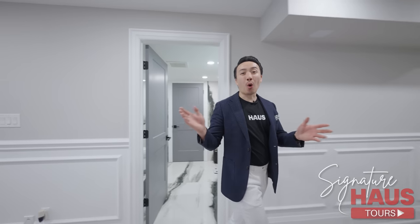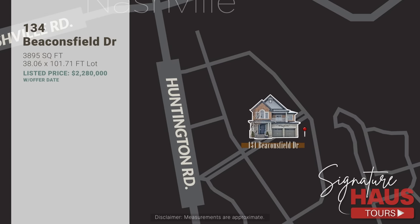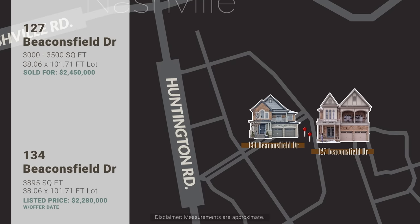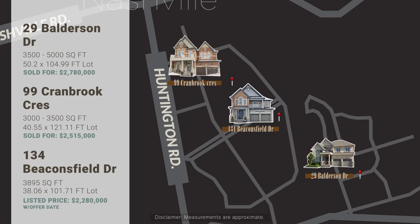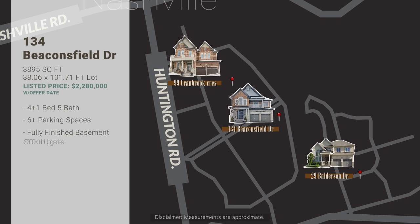Now that you've seen the whole house, let's talk about the most important part — pricing and comparables. 134 Beaconsfield Drive is a super luxury property and it's sure to demand a premium. Just around the corner, 127 Beaconsfield Drive recently sold for $2.45 million at the beginning of March. 480 McTier Drive, another similar property, sold for $2.5 million in February. Just north of us, 99 Cranbrook Crescent sold for $2.51 million just weeks ago. And just a 5-minute drive away, a slightly larger home at 29 Balderson Drive sold for $2.78 million near the end of February. Our listing at 134 Beaconsfield has a finished basement with a walkout and features nearly 300k in upgrades.